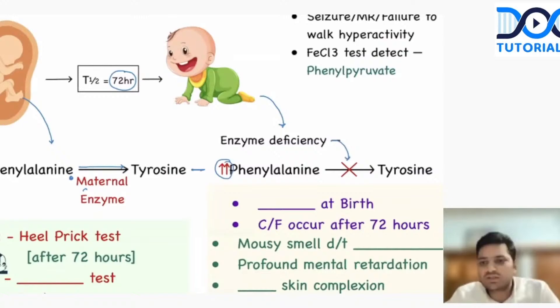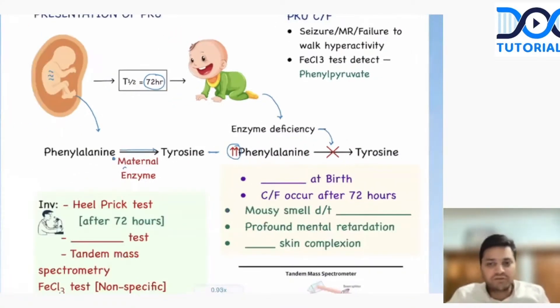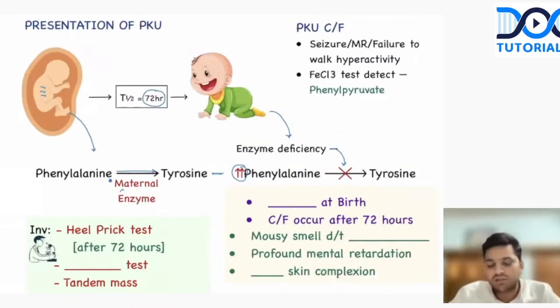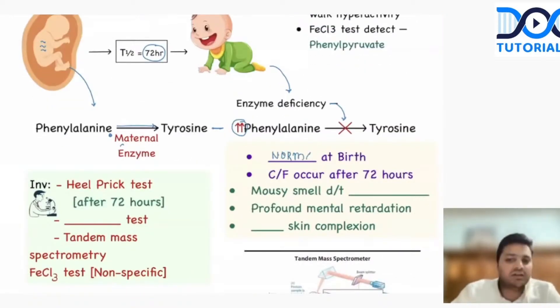So the child will have the problem in phenylketonuria after 72 hours. The child is absolutely normal at birth because the maternal enzymes were doing the reaction. The clinical features will occur after 72 hours.